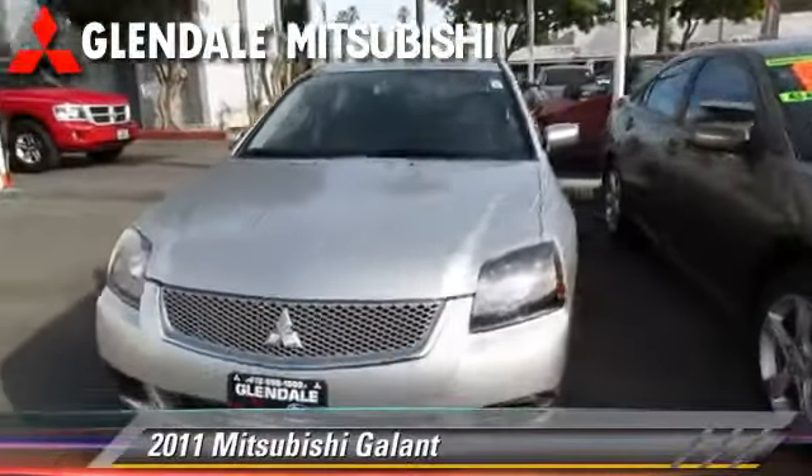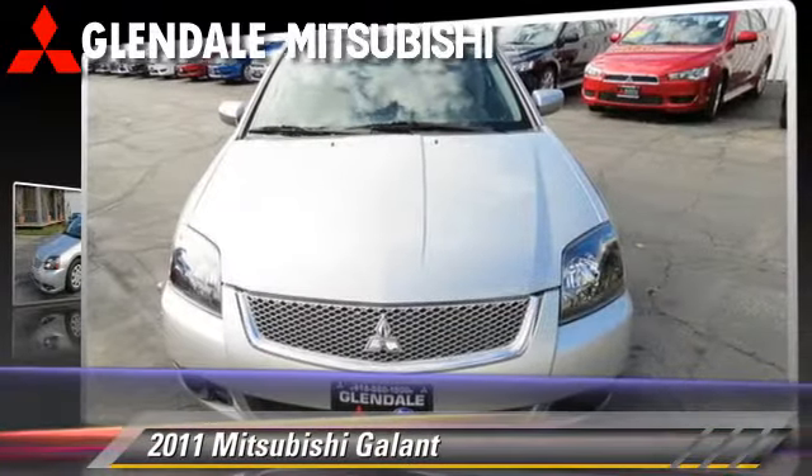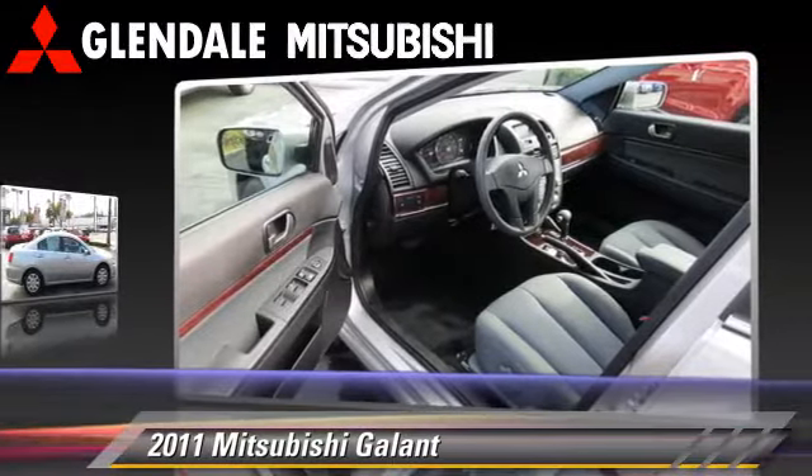The 2011 Mitsubishi Gallant, powered by a four-cylinder engine with an automatic transmission. This vehicle, with fewer than 10,000 miles on the odometer, is well equipped. This Mitsubishi features power windows,